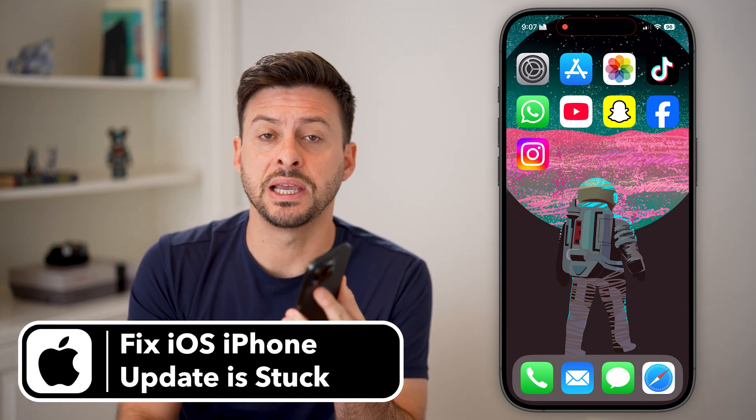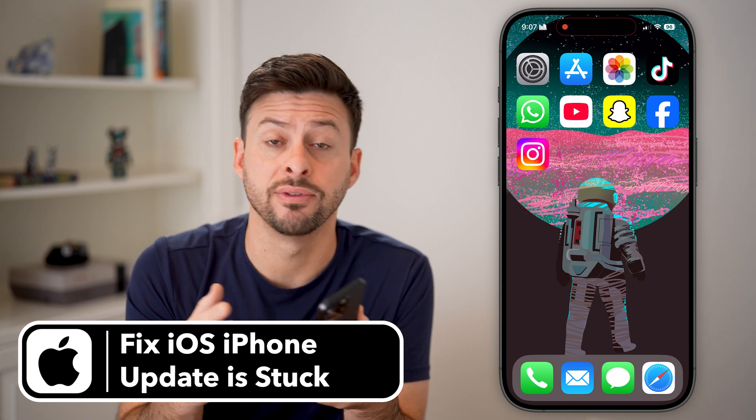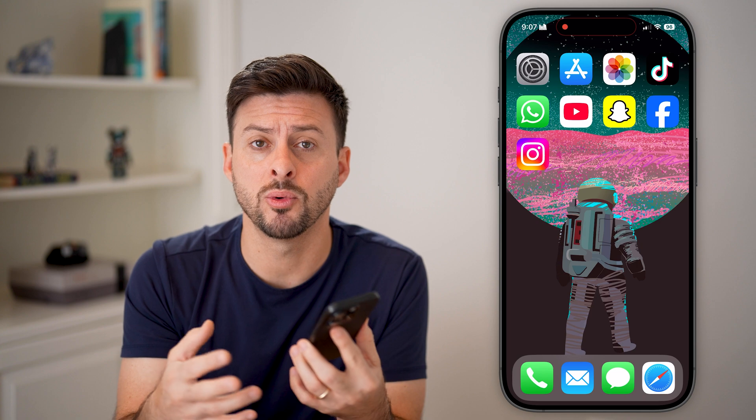Here's how to fix if your iOS update is stuck on your iPhone. If you're trying to update to the latest version of the iOS operating system but it's just not working — maybe there's a problem with it, or it's just spinning and not going anywhere — I'll show you how to fix it.